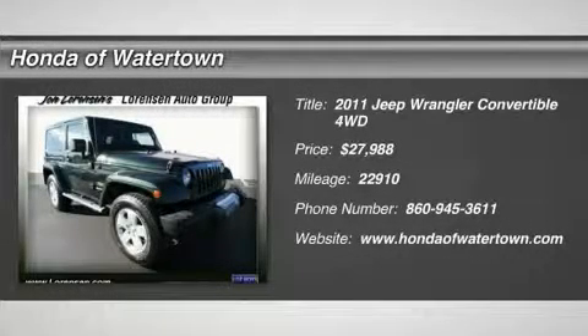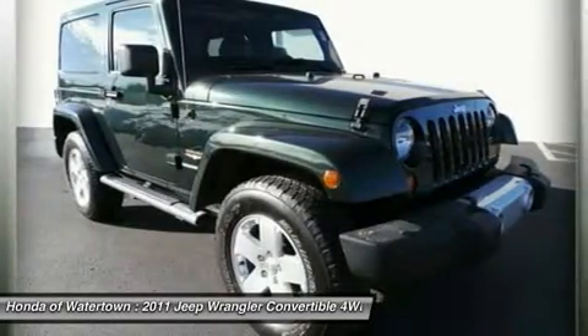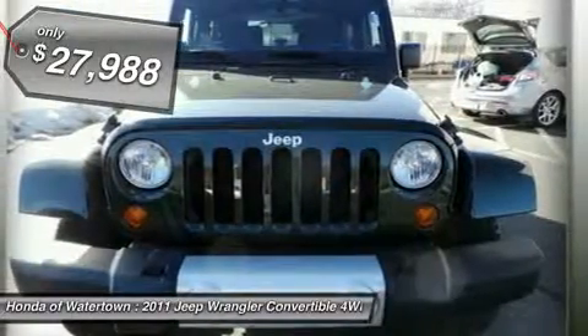Sahara trim, excellent condition, Carfax One Owner, great miles 22,910. Priced from $28,588, $700 below Kelly Blue Book.